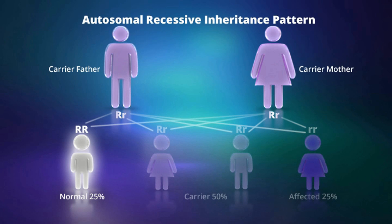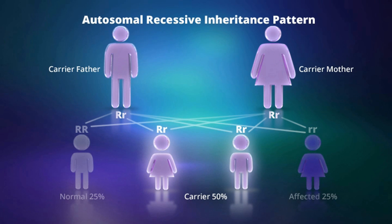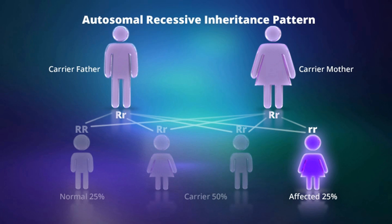they have a 25% chance of having a healthy child, a 50% chance of having a child who is healthy but also a carrier, and a 25% chance of having a child with the disease or condition.